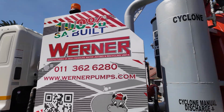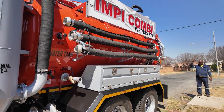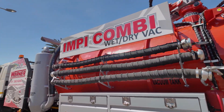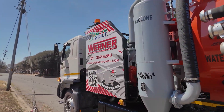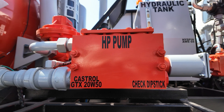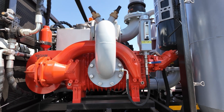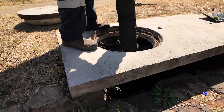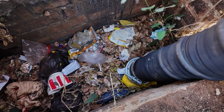For unmatched power, precision and efficiency, the Werner Pump's Impey wet and dry vacuum combi unit is your ultimate solution. Proudly 100% South African built, this versatile powerhouse is expertly designed to handle even the most demanding wet and dry vacuum challenges with effortless precision.